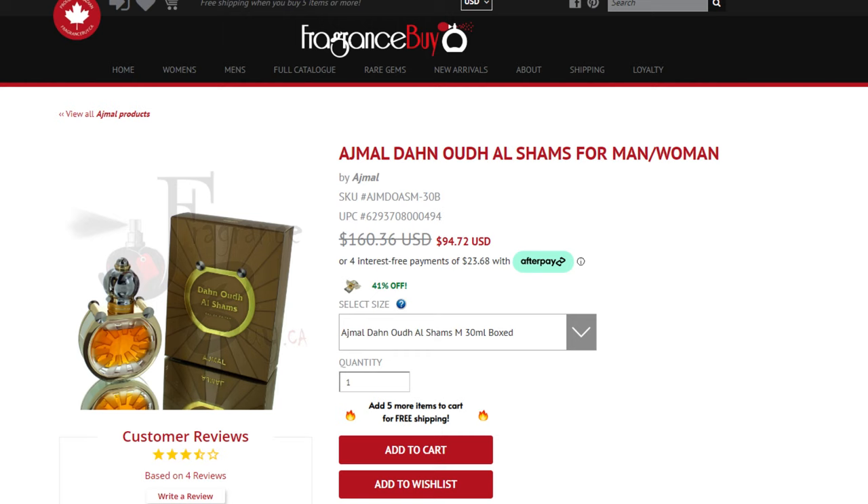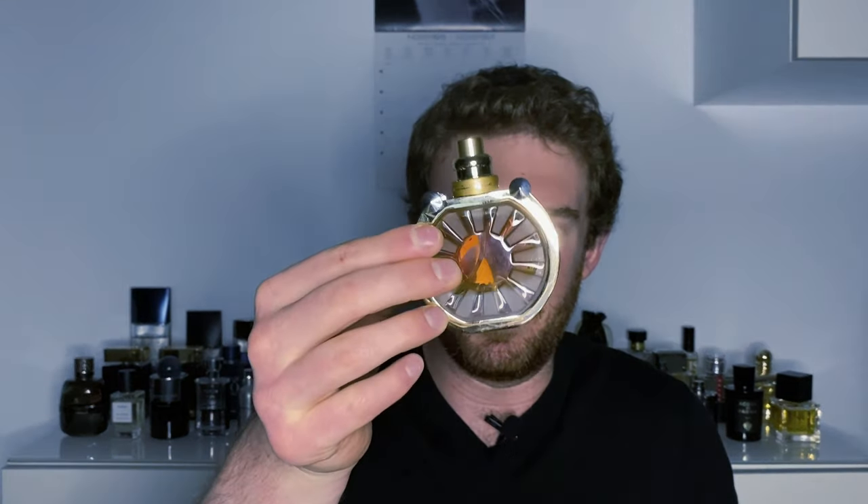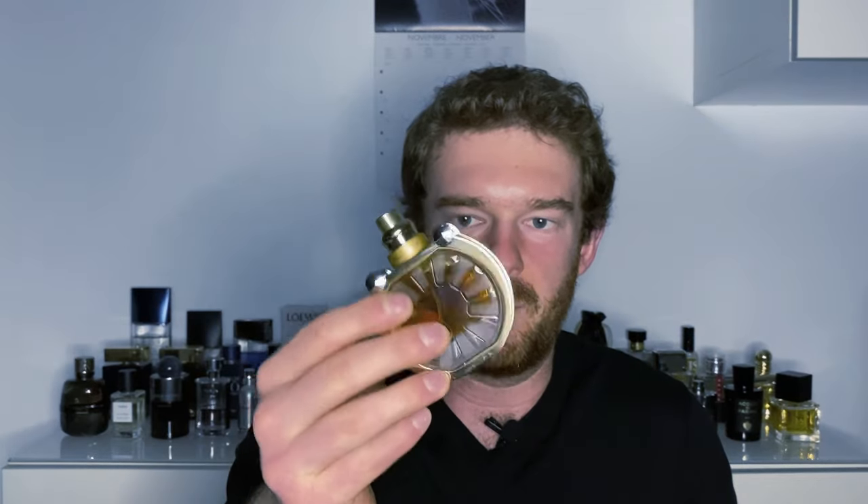But absolutely, it's real oud. This one here — 30ml bottle — can be had on Fragrance Buy for $95 US dollars. And here in the European Union, Natino has this for 60 euros for 30ml. You might be asking yourself how Ajmal can charge so little for a real oud fragrance. First and foremost, Ajmal owns a lot of Aquilaria plantations all over Southern Asia, so they have access to the trees from which oud is derived. Also keep in mind it's a 30ml bottle — not that much volume. And honestly you don't need that much. This is kind of like a one-spray cologne — very, very potent. Not versatile at all.